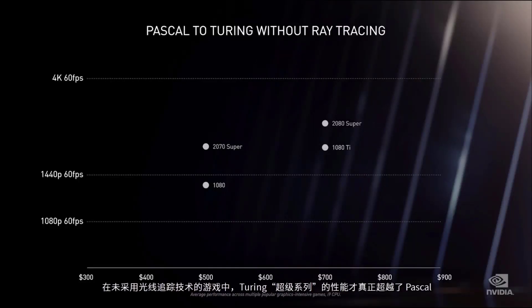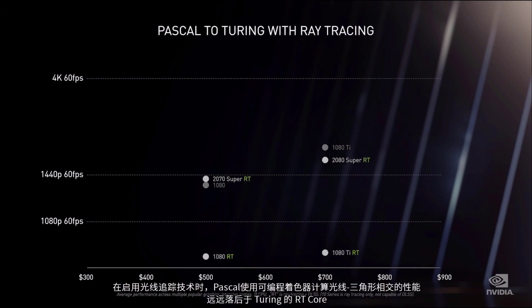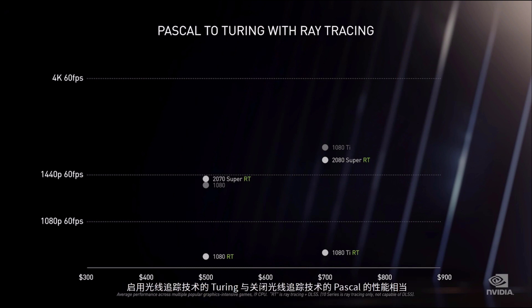Every generation, we pack in our best ideas to increase performance while introducing new features that enhance image quality. Every couple of generations, the stars align — as it did with Pascal — and we get a giant generational leap. Pascal was known as the perfect 10 and set a very high bar. It took the super family of Turing to meaningfully exceed Pascal on game performance without ray tracing. With ray tracing turned on, Pascal — using programmable shaders to compute ray-triangle intersections — fell far behind Turing's RT core. Turing with ray tracing on reached the same performance as Pascal with ray tracing off. On a technical basis, this was a huge achievement. The images are far more beautiful, and reflection and shadow artifacts are gone.